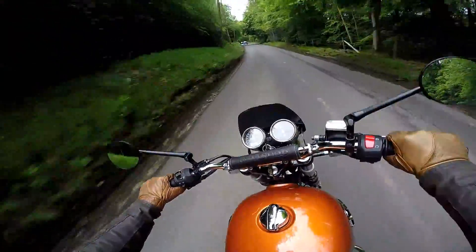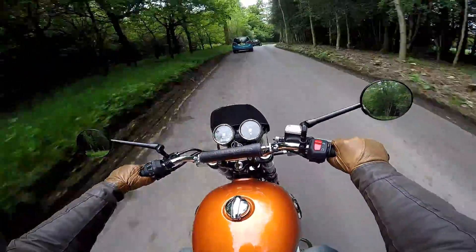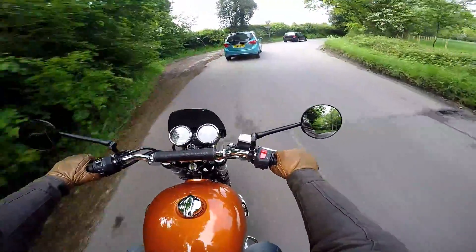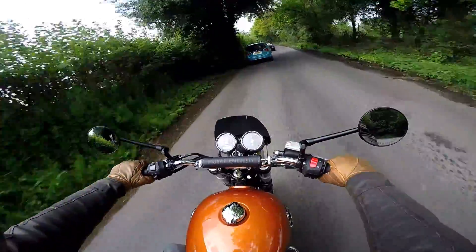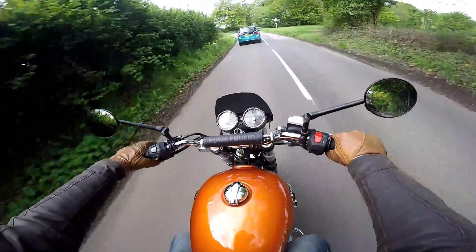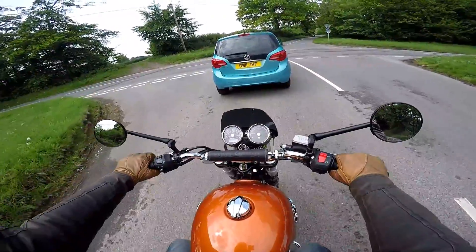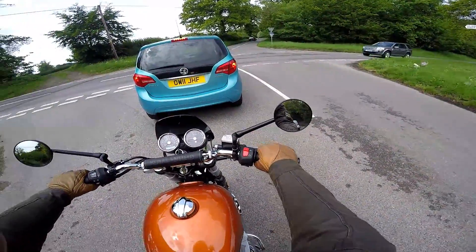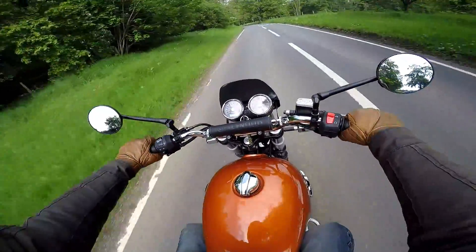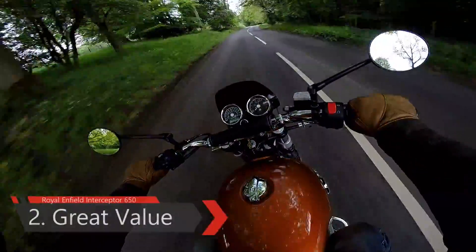The second thing you need to know about the Interceptor 650 is that it's absolutely top value for money. This bike on the road, brand new, with a three-year warranty — £5,550. In terms of quality and fun factor, they're up there with the Triumph Bonnevilles. Build quality isn't quite as good, but the Enfield feels more like the previous generation 865, albeit much lighter and more fun. The cheapest Bonneville — the Street Twin — is about £9,000, basically twice the price. You are not getting twice the fun. I think this bike actually has more character and more retro charm. I'd have one of these over a Street Twin any day, regardless of price.